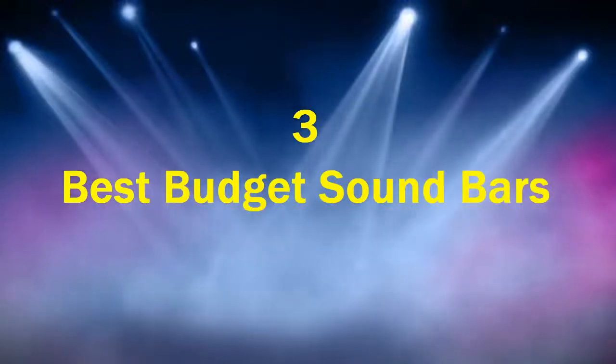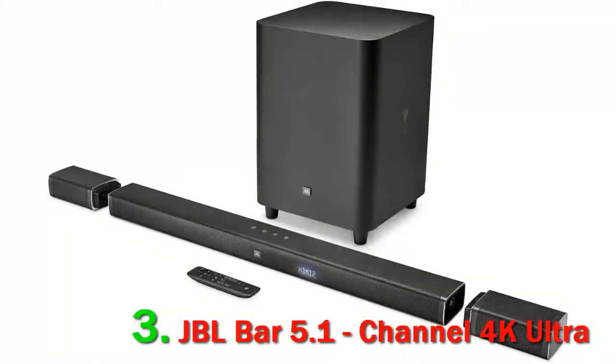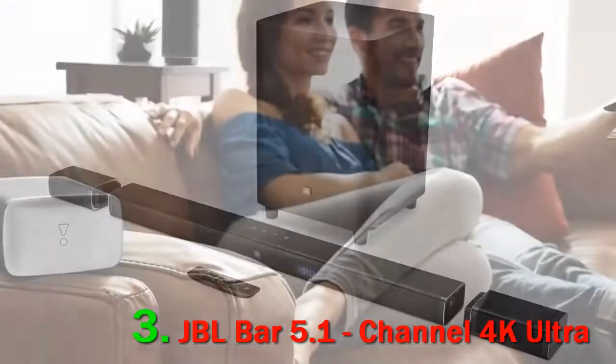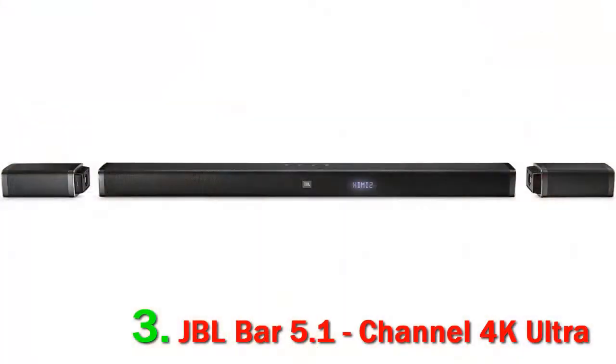Top 3 Best Budget Sound Bars. Number 3: JBL Bar 5.1 Channel 4K Ultra. The JBL Bar 5.1 Surround is a 5.1 setup that uses multi-beam technology to improve its surround performance without having to use rear satellites.